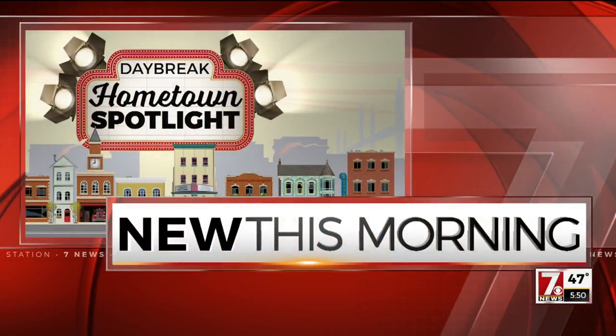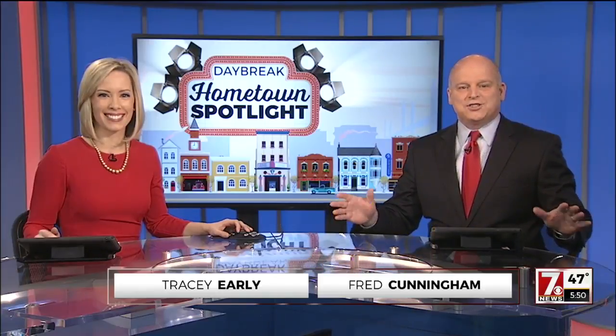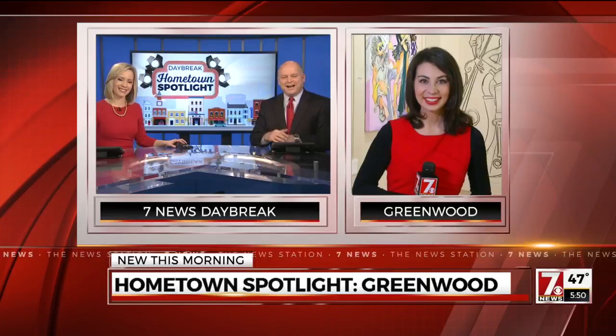It is time for another round of Hometown Spotlight. This is a way for us to really show off all of the great people and towns in our viewing area. And showing up is what they are doing in Greenwood this morning. We are blown away, and so is Christine Scarpelli, live there, actually indoors right now. Hi again, Christine.